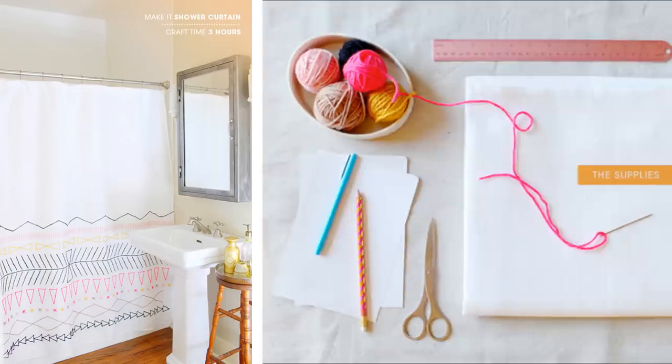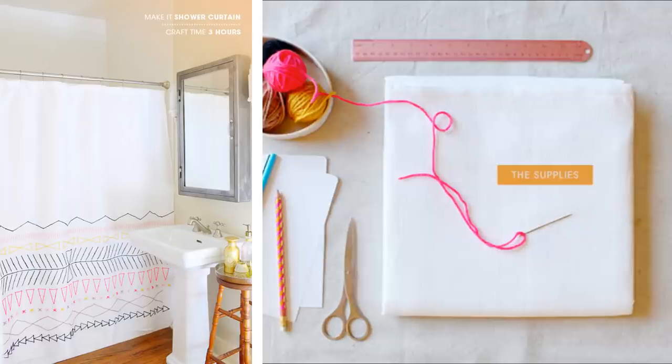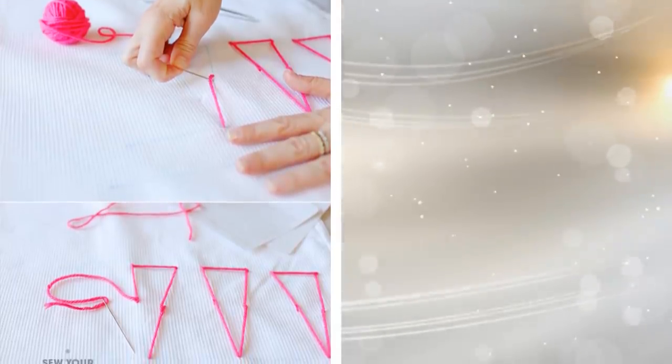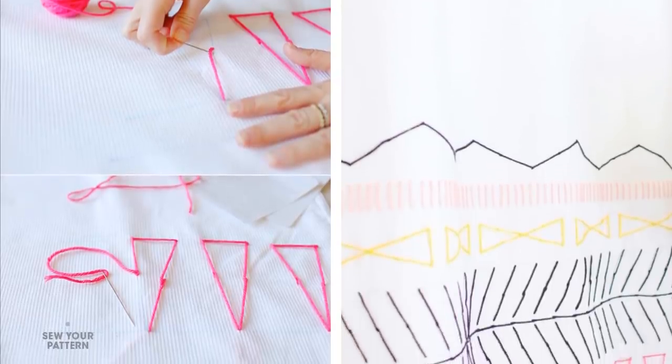19. Embroider A Shower Curtain For Added Style. If you cannot find a good shower curtain with a sleek design, embroider one on your own. This is a really great idea, especially if you want to apply your embroidery skills. Just create a pattern that you think is unique.